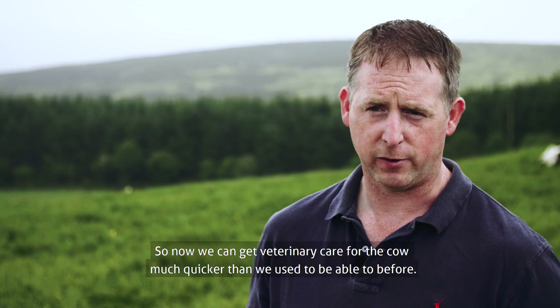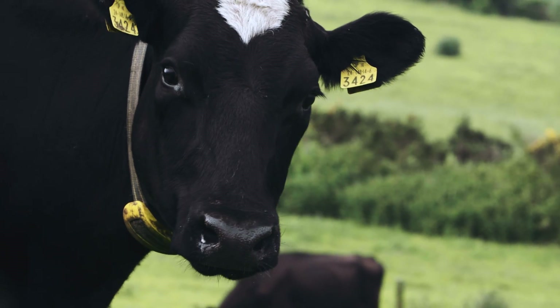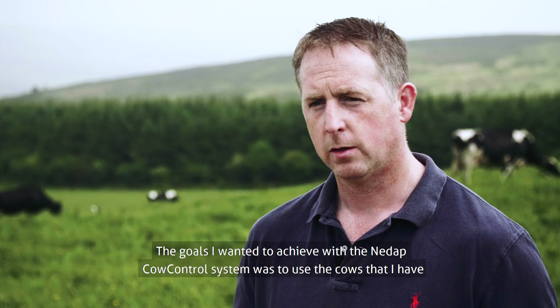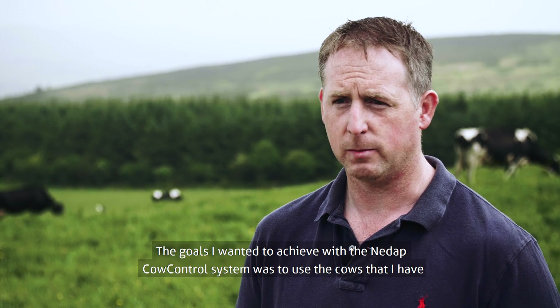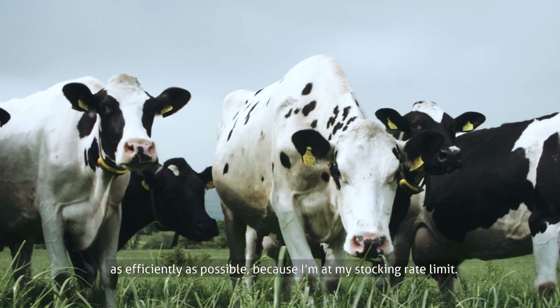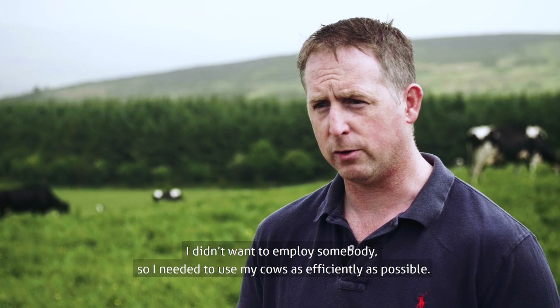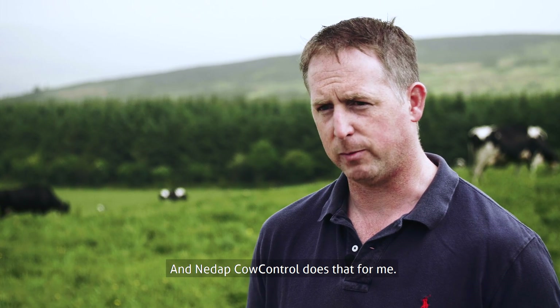So now we can get veterinary care for the cow much quicker than we used to before. The goals I wanted to achieve with the NIDAP Cow Control system was to use the cows I have as efficiently as possible, because I'm at my stocking rate limit. I didn't want to employ somebody, so I needed to use my cows as efficiently as possible, and NIDAP Cow Control does that for me.